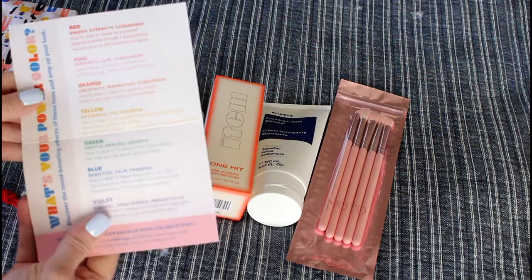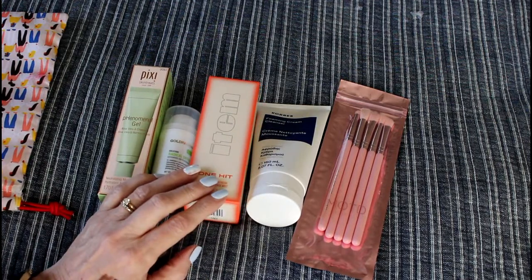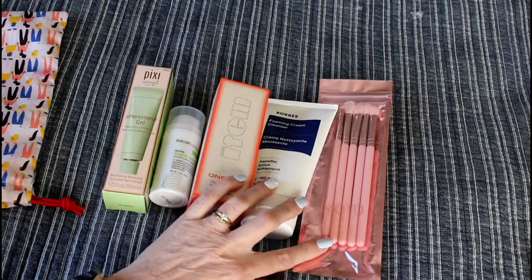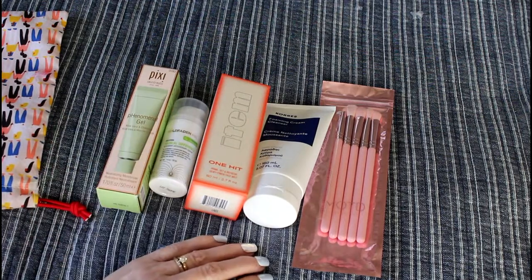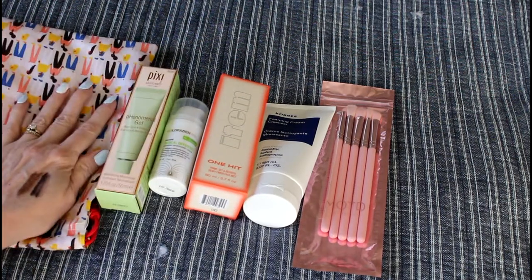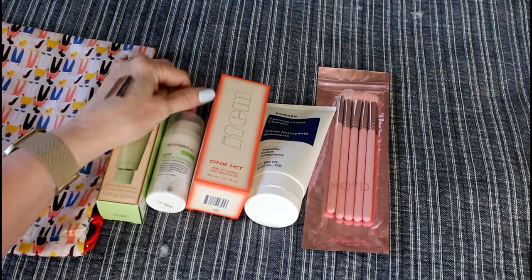By the way, since you pick your own stuff most of the time, they're not able to put together a card with everything you picked on it, so you no longer get those cards. Anyway, this is definitely a good bunch of stuff. Thank you very much for watching — this has been Mary with Reviewers Diary, with my Ipsy Glam Bag Plus. This is a box I highly recommend to anyone who loves beauty products.